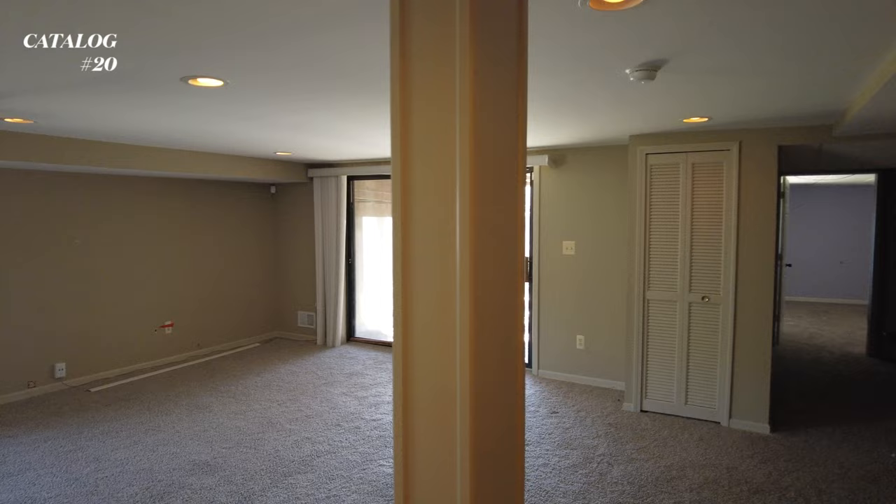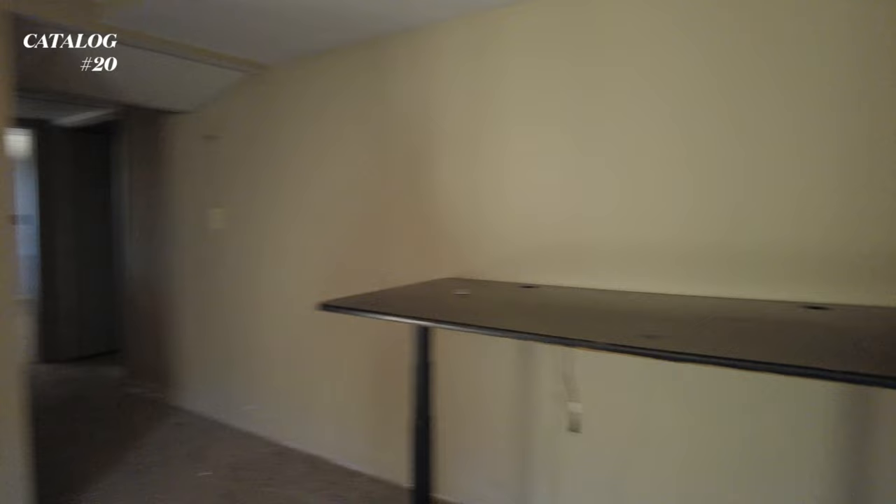So here we are in the basement. I don't want to spend too much time in here because there's black mold in here. They left this standing desk.